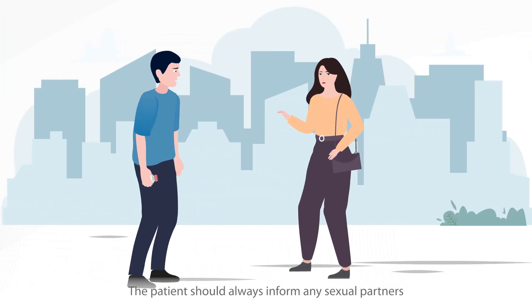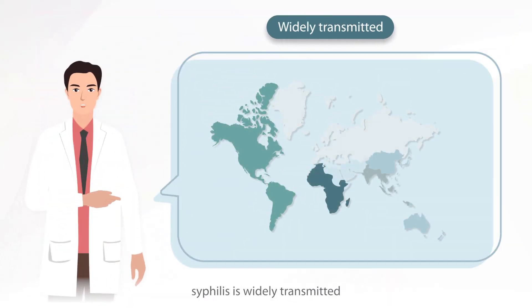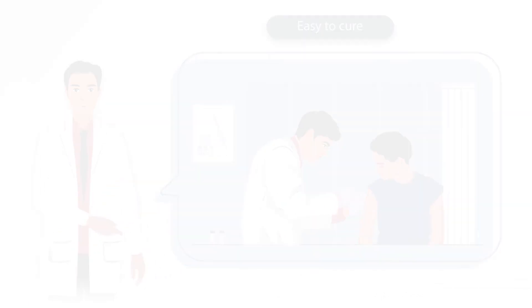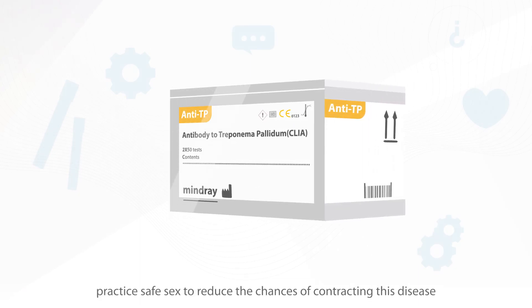The patient should always inform any sexual partners. In summary, syphilis is widely transmitted, but it is easy to test and easy to cure. The advice to all is: practice safe sex to reduce the chances of contracting this disease.